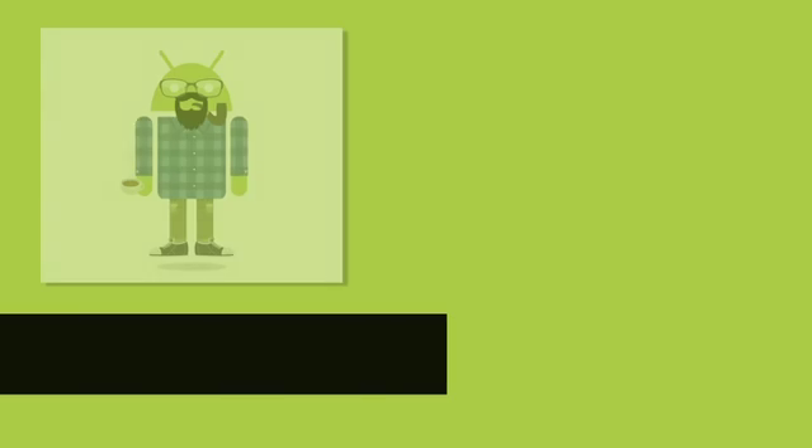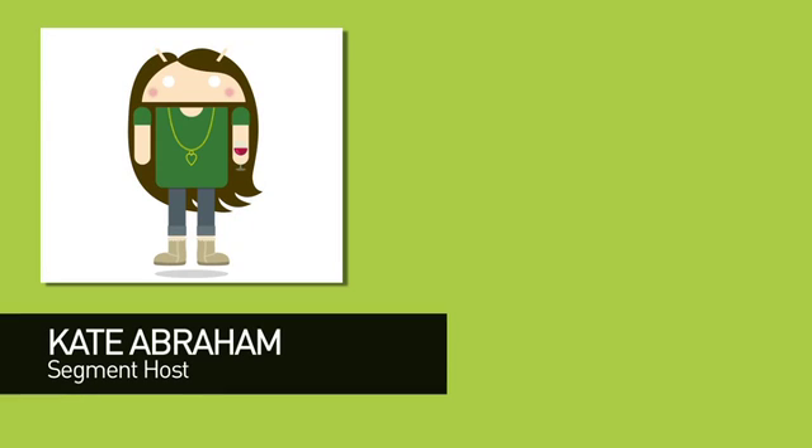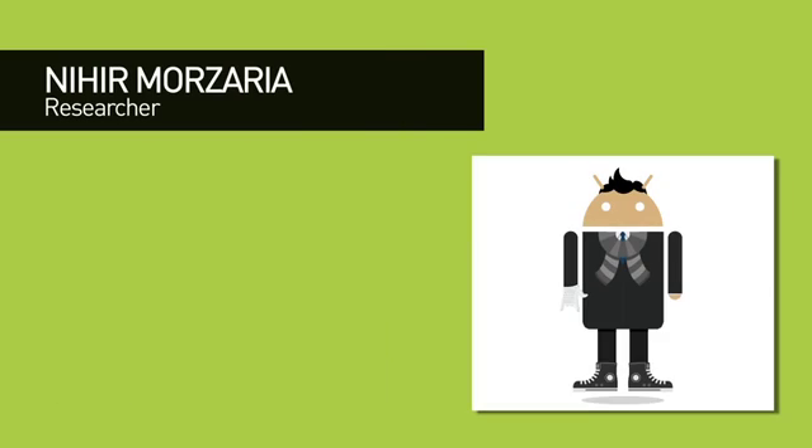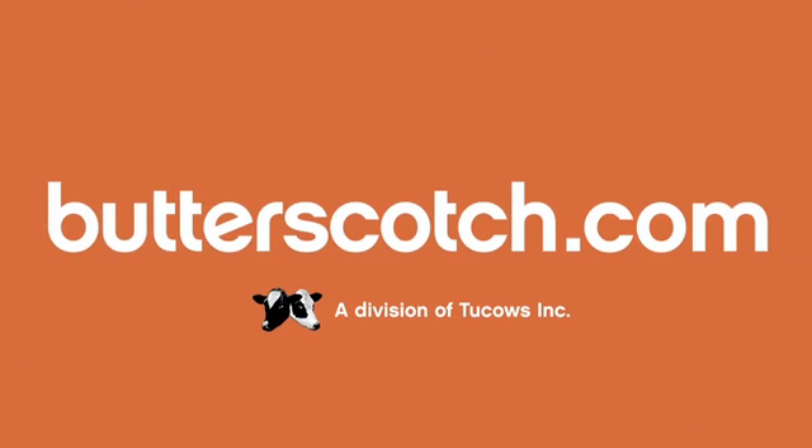Well, those are but a few of the Android apps that deserve a little space on your tablet. For full show notes, links to all the apps we've looked at today, previous episodes, or to subscribe to this show, visit Butterscotch.com. Until next week, I'm Andrew Moore Crispin. We'll see you next week.